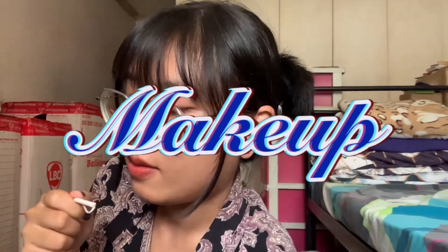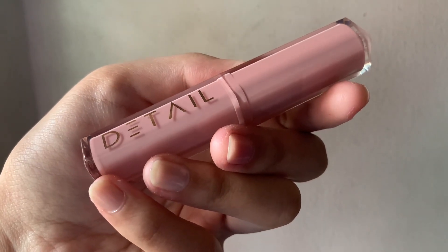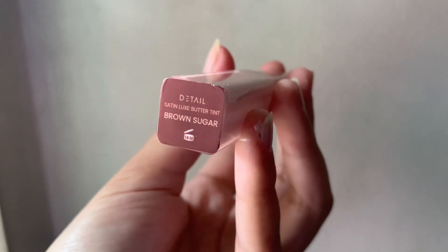Moving on to makeup — I have two products to show you guys. Both of these are lip products because the only thing I use is lip products. The first one is from Detail Cosmetics — it's their Satin Luxe Butter Tint in the shade Brown Sugar. It's so pretty; I love the color and it's what I'm wearing right now. It's not super opaque, it's very nice and creamy on the lips, and it smells really good — kind of like caramel popcorn.